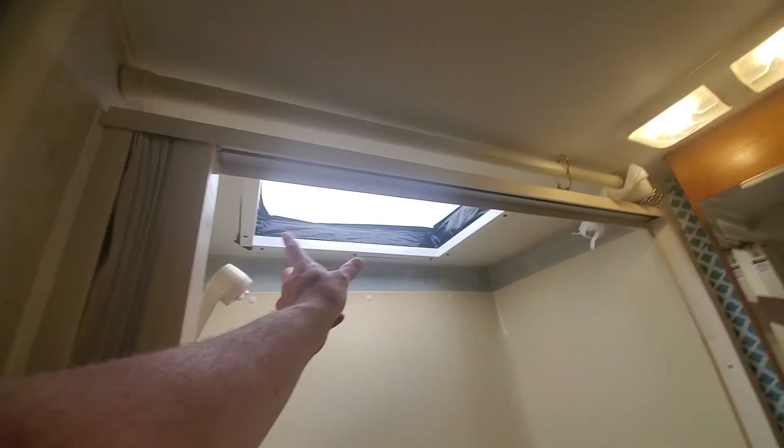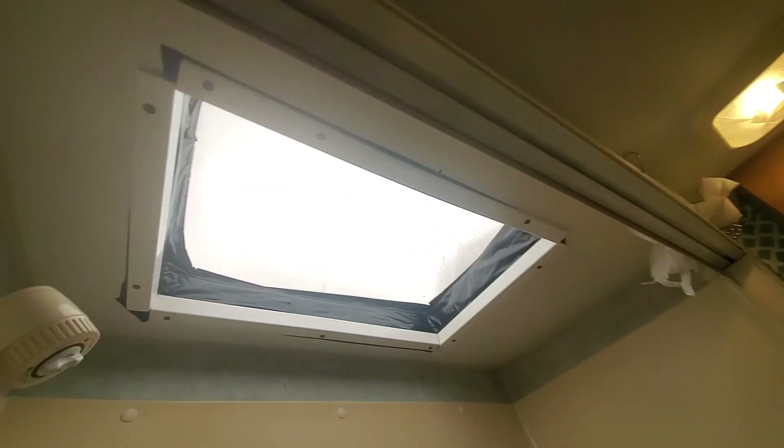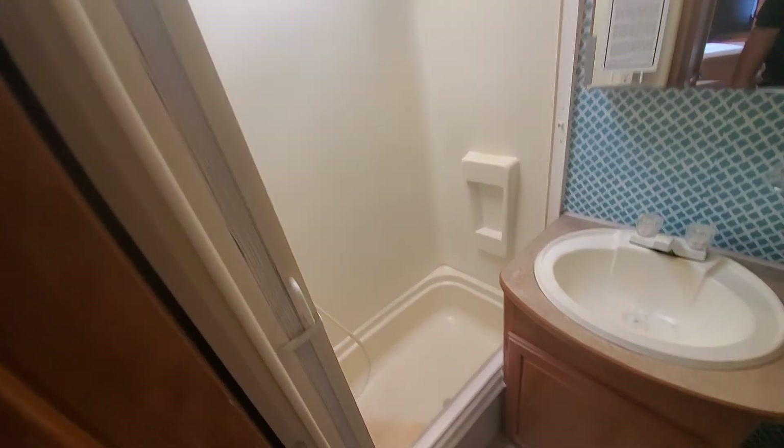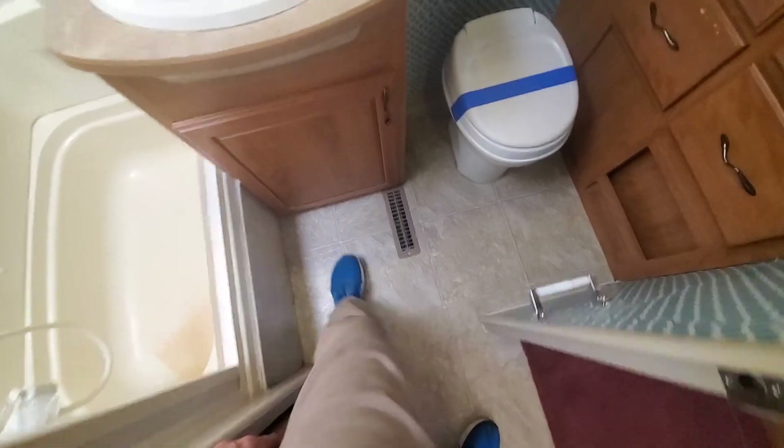Back here is the rear bath. The delamination area we saw was right behind here. You can see the skylight leak — that's got tape all over the skylight there. The skylight leaked and that's what caused the softness on the outside. The floor in the bathroom is solid enough, don't see any signs of leaks in there.